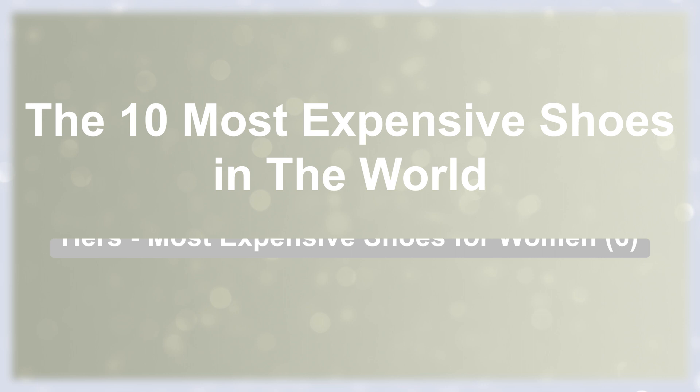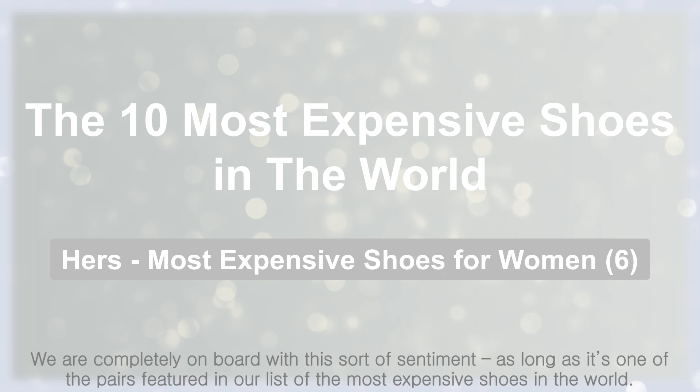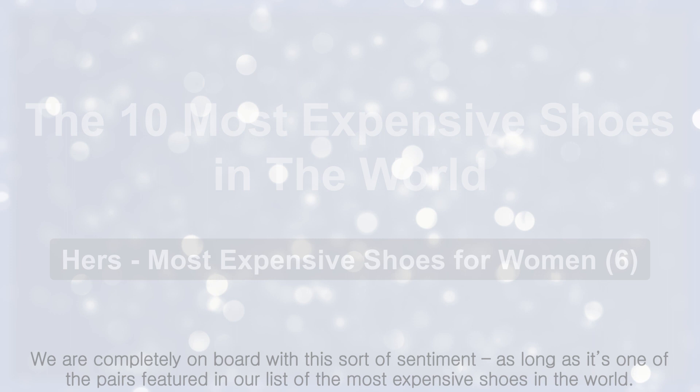The 10 most expensive shoes in the world — the most expensive shoes for women. They say that if you really want to get to know someone, you should walk a mile in their shoes. We are completely on board with this sentiment, as long as it's one of the pairs featured in our list of the most expensive shoes in the world.